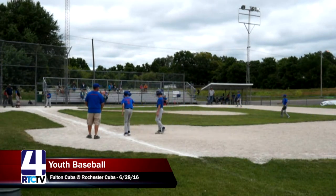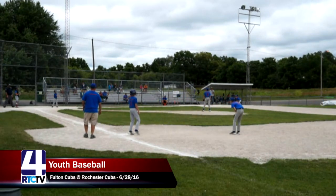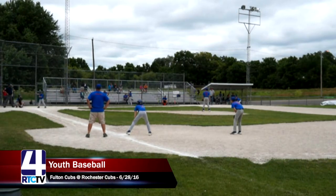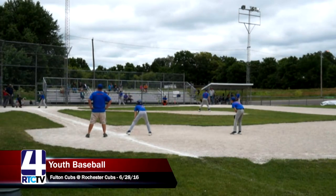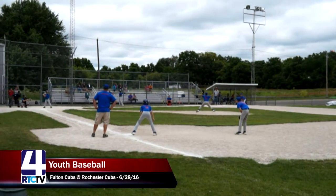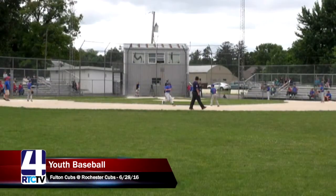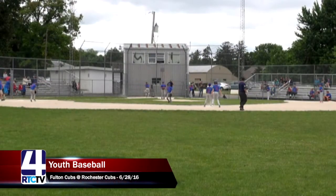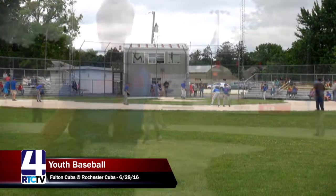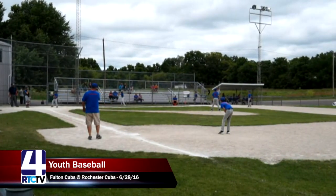Good duck out of the way by Jake Freeman. Still a runner on first for the Rochester Cubs with no outs. A pass ball will send Craigbaum to second base — pretty similar to what we saw in the top of the first by the Fulton Cubs: a walk and a steal to put a runner on second with only the second batter up. As a team, that's a good feeling knowing your middle-of-the-lineup is up with runners on base.